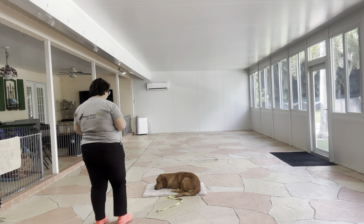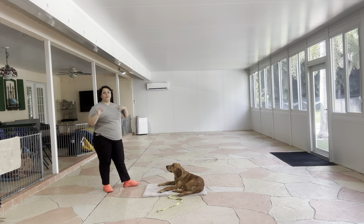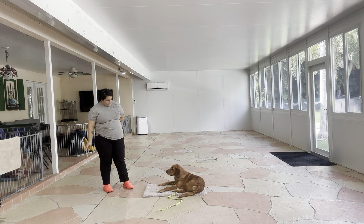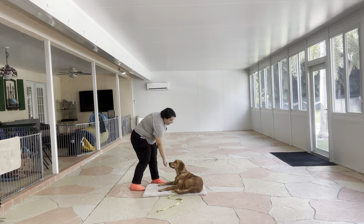So what am I going to do? Nathan, stay. I'm going to start dropping food around, but I'm going to precursor it with leave-it. Nathan, leave it. Yes. And I'm going to treat him every time he does.